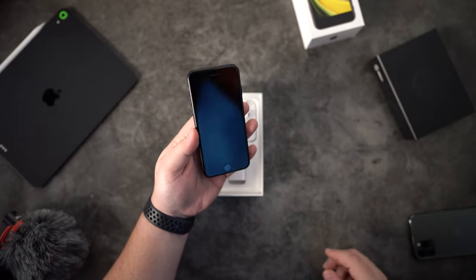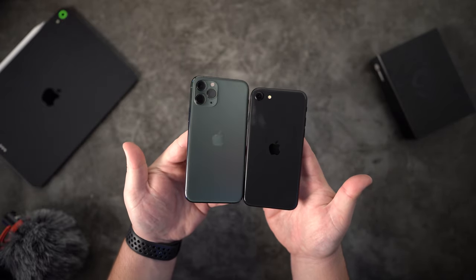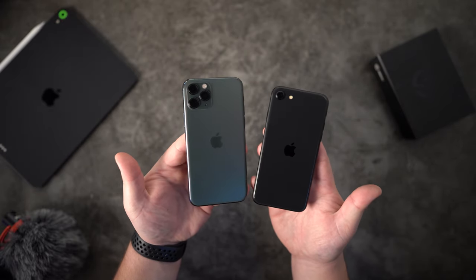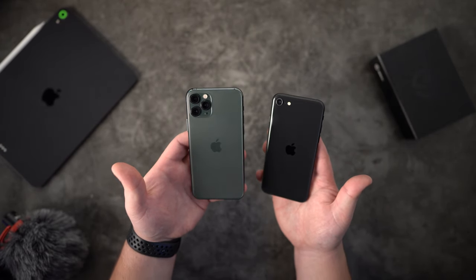Inside the very familiar shell there are a few upgrades which I feel are the most important. You get the new A13 Bionic chip and a new camera. The A13 Bionic chip is the fastest processor out of any phone on the market right now, and it's the same chip that you get in the iPhone 11 Pro. So yes, this iPhone is super fast.